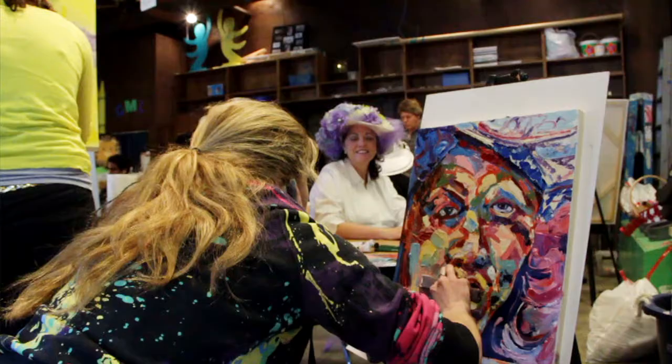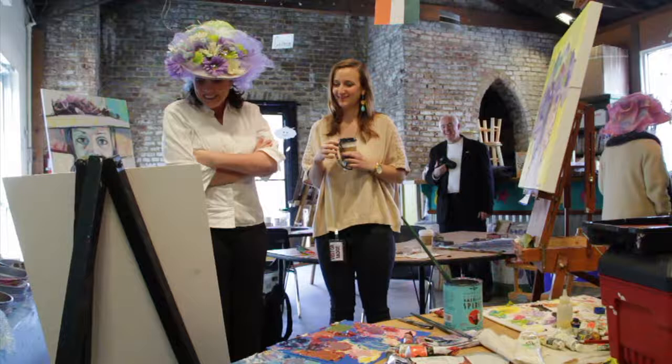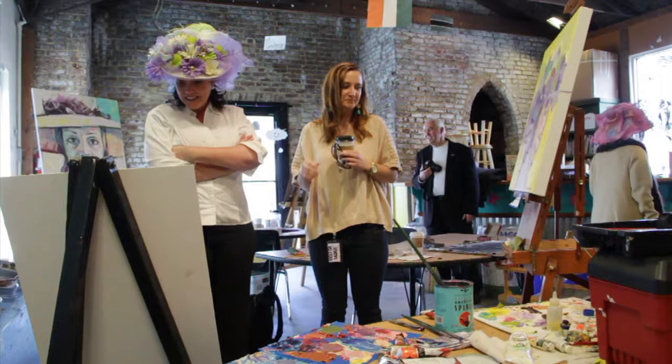The best thing about being an artist is when you do have a show, or someone sees your work and they identify with it — even if it's in their own way of identifying with it. As long as you're making connections with people and they're seeing your work, you can kind of play off of that.